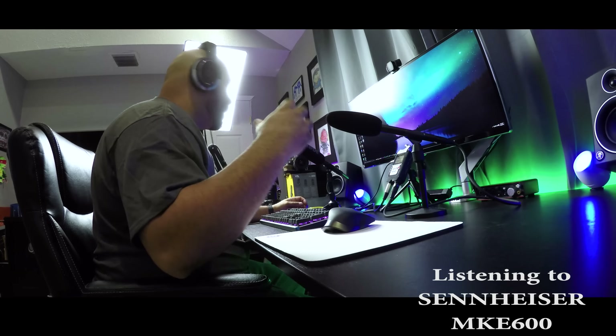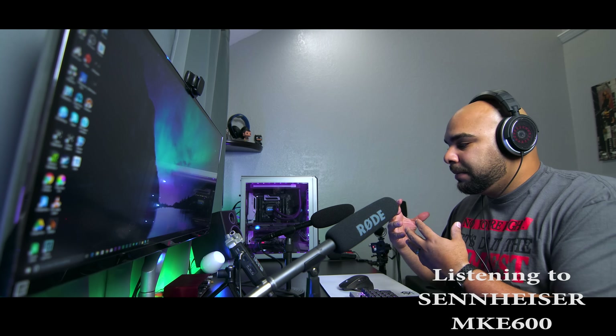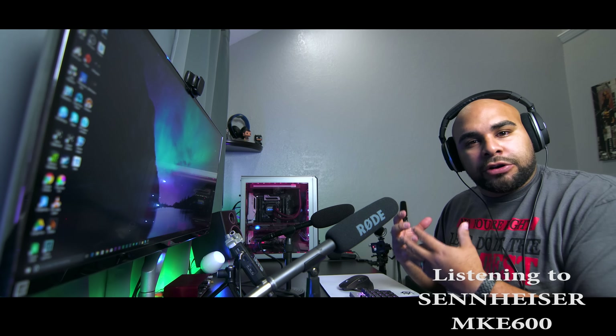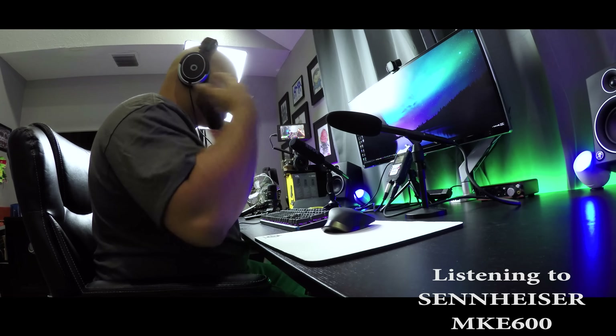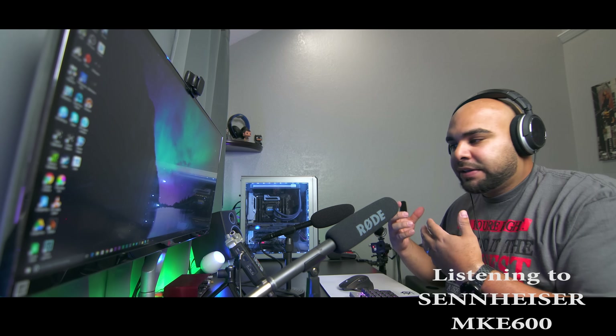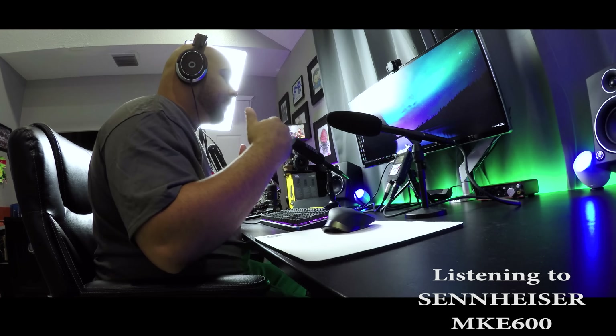The MKE600, to me, right off the bat, I like more of its presence. It has a little bit more of a richer tone to it. When you hear it, especially just monitoring through my Zoom H4n, I definitely hear it sound a little bit more present — the low end sounds really nice, it gives you a little bit more of that deeper bass in your voice.